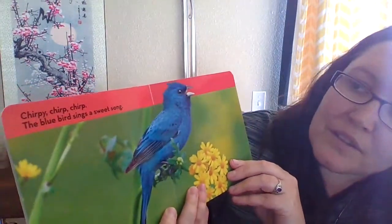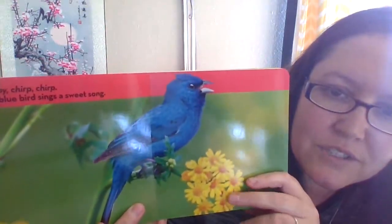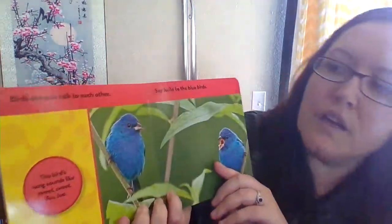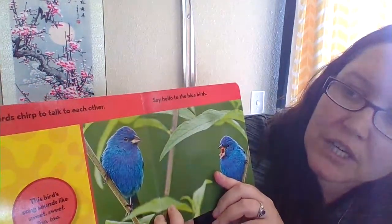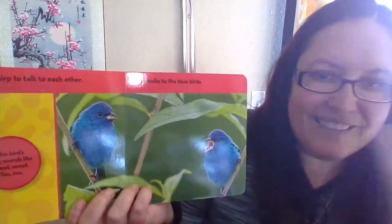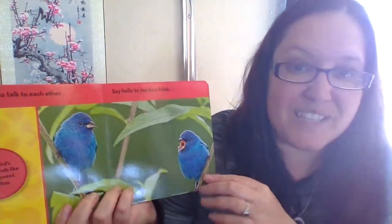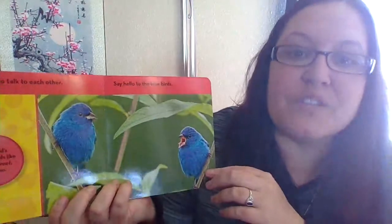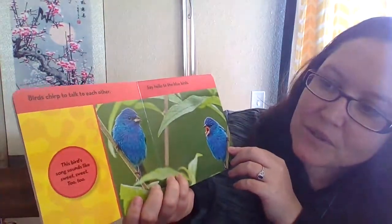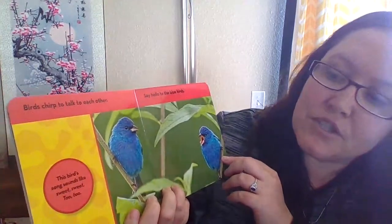Chirpy chirp chirp, the bluebird sings a sweet song. Look at that — he's next to some nice yellow flowers. Birds chirp to talk to each other. Say hello to the bluebirds — hello bluebirds! One way we say hi is we can wave, or smile and wave. This bird's song sounds like 'sweet sweet sweet.'